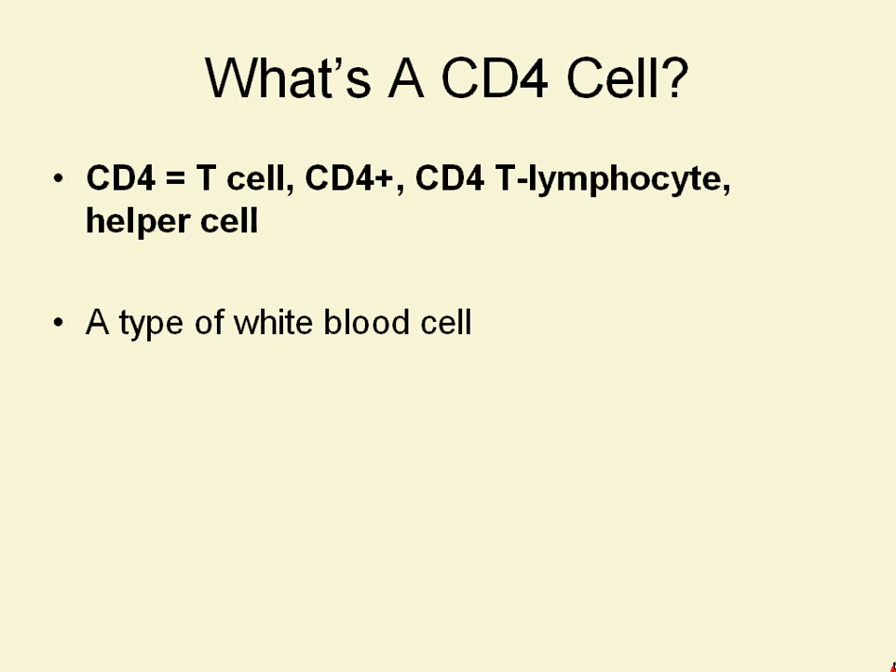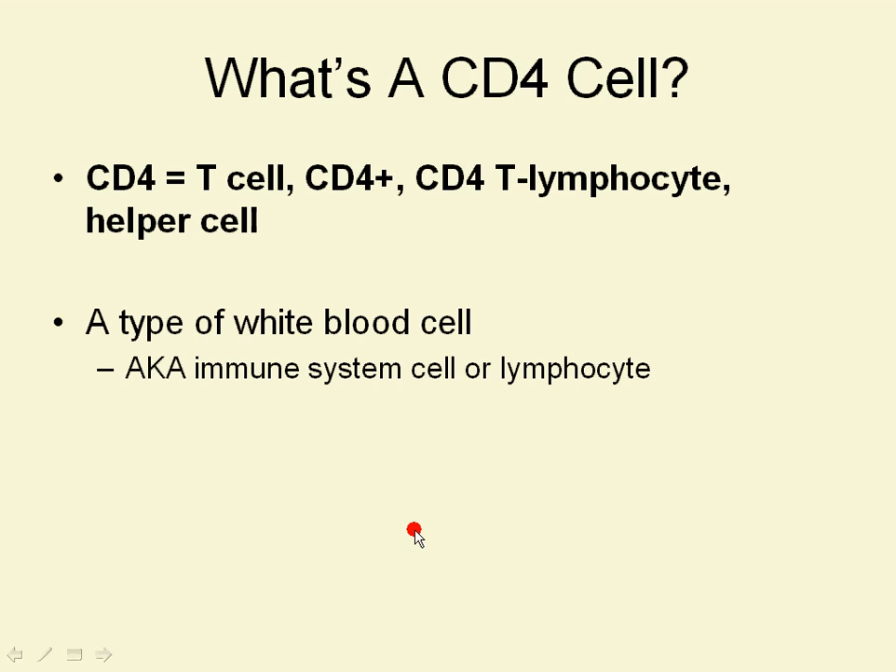It's a type of white blood cell or immune system cell, also known as a lymphocyte. Whenever you see 'lymphocyte,' the root '-cyte' means cell, and 'lympho' refers to the lymphatic system, which is another word for the immune system. The root of it is actually the word 'white,' so it's white blood cells.